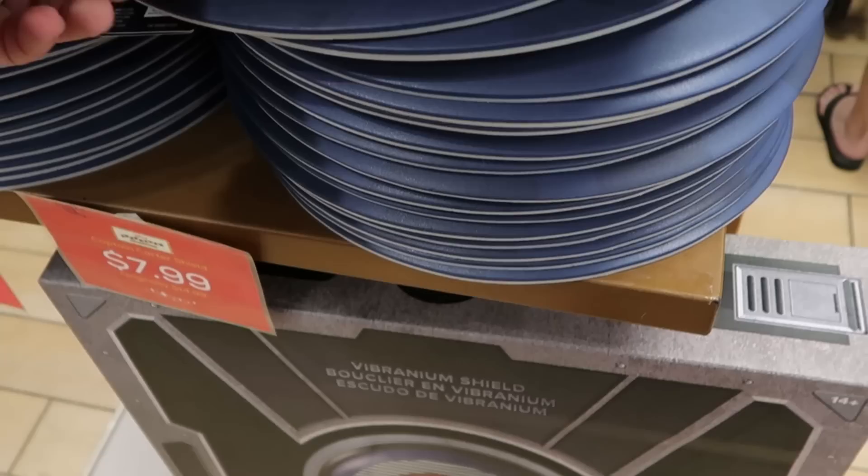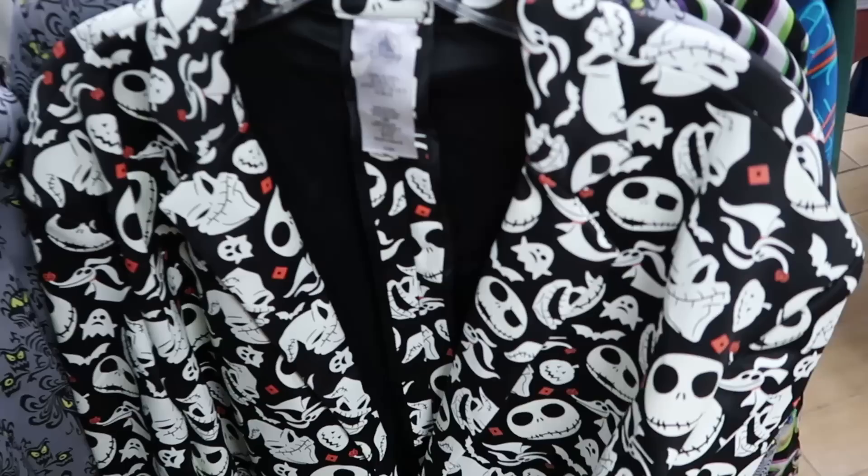And how about this one in the bottom section — this is the collectible Captain Carter shield, originally $400, now $199.